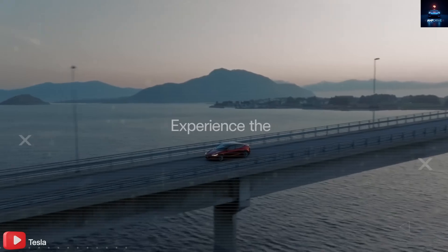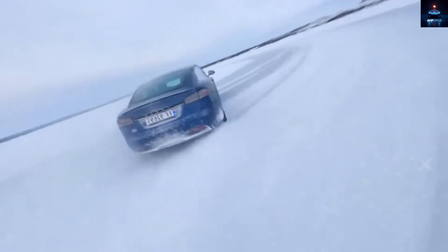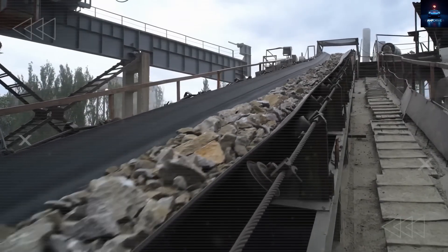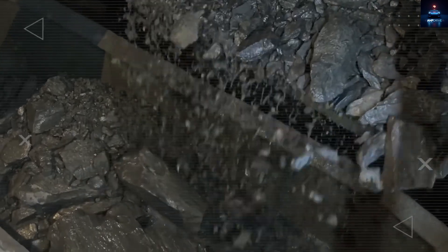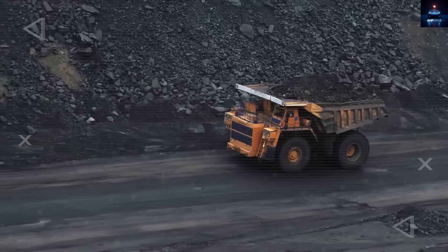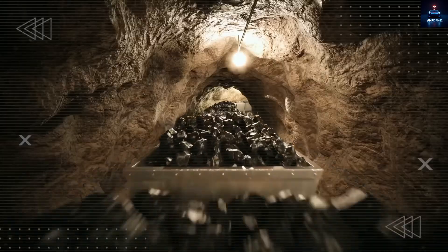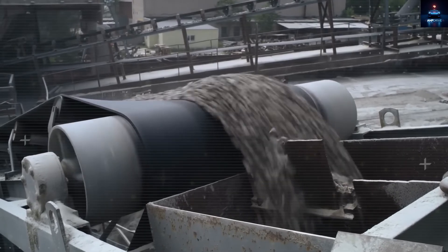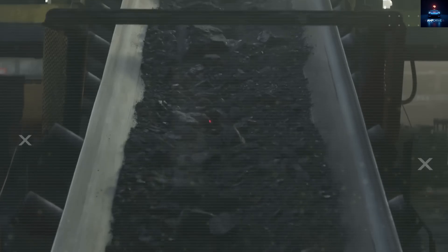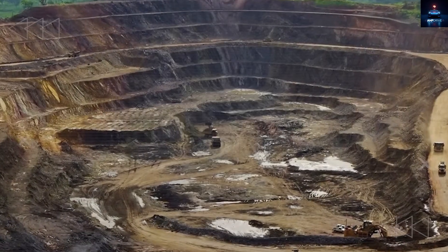Tesla didn't stop at designing a better battery — they're building a production empire. The heart of this is Giga Texas, currently the only factory in the world making 4680 Gen 2 batteries using dry electrode methods. It cuts energy use, speeds up production, and links battery creation directly to car assembly on the same site. By 2026, Giga Texas is expected to produce more than 100 gigawatt-hours of batteries each year — enough to power around 1.5 to 2 million Model 2 cars annually. Tesla is also building Giga Mexico, announced by Elon Musk in 2023, set to start running in 2026, focused entirely on affordable EVs and massive Gen 2 battery production. Lower labor costs and strategic logistics make it the perfect launch pad for Tesla's robotaxi goals.